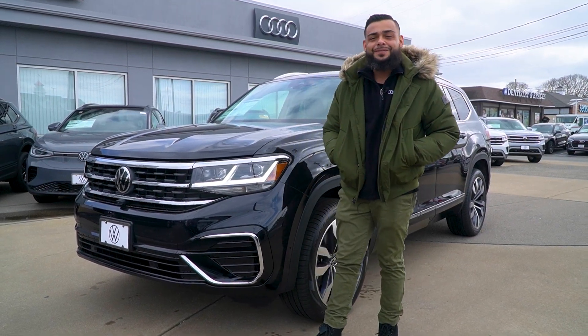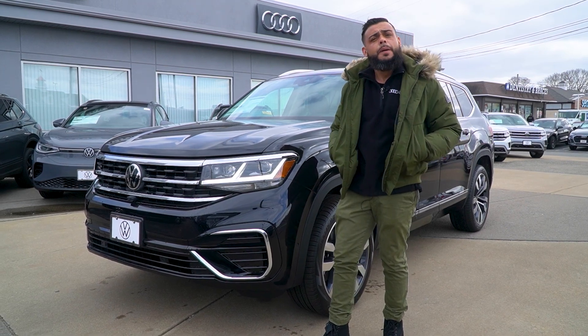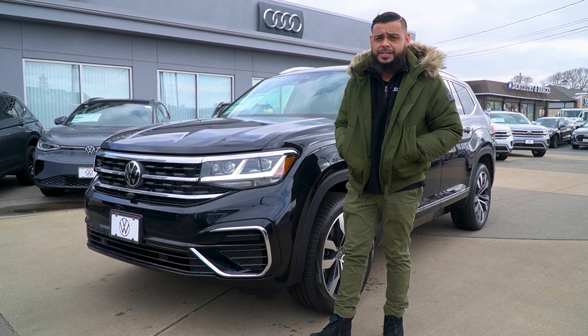Hey, good morning, Kathleen. This is Ryan over at Audi VW Fall River, and we just spoke on the phone. I just wanted to run outside and pull up a 2023 Volkswagen Atlas SEL R-Line, and show you some of the differences.